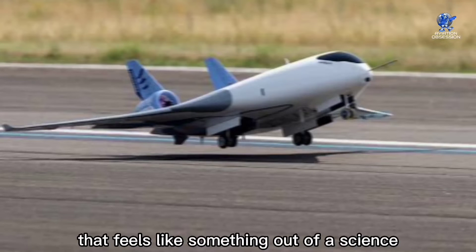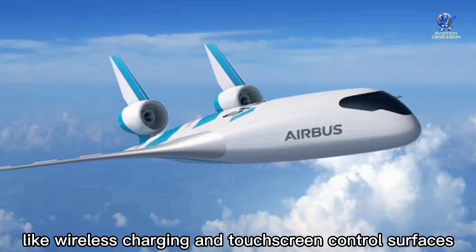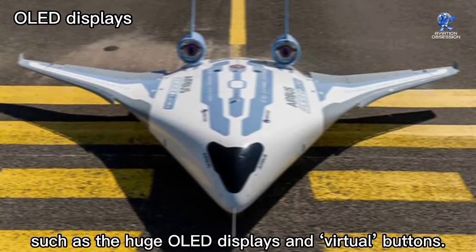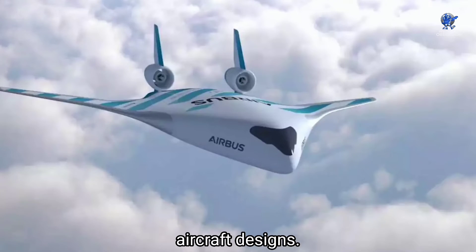The Maverick concept utilizes the latest in sensor technology to create a cabin that feels like something out of a science fiction movie. Familiar high-end touches like wireless charging and touchscreen control surfaces are accompanied by less common components such as huge OLED displays and virtual bots. According to Airbus, the design should lower fuel consumption by 20 percent compared to conventional single-aisle aircraft.